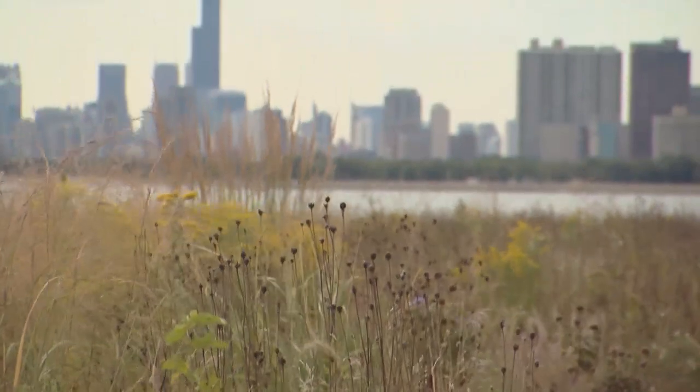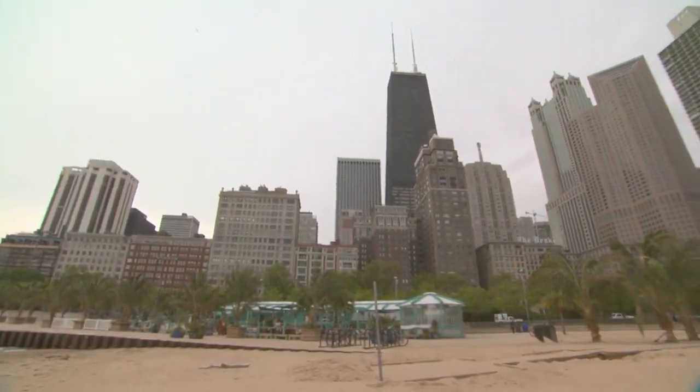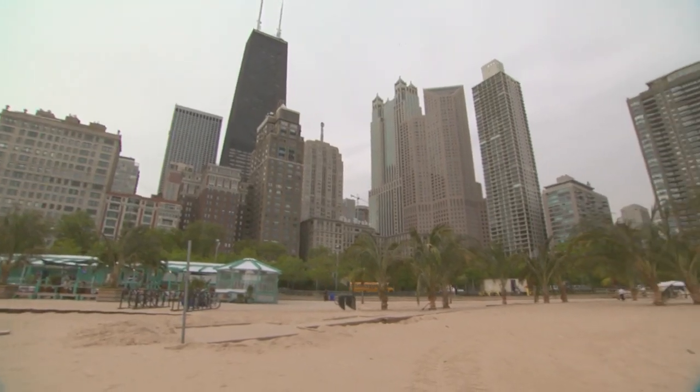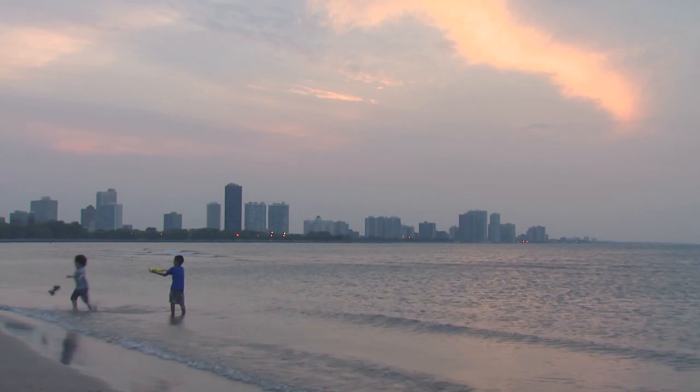Chicago's beaches are part of this glorious lakefront that is so unique to Chicago. With parkland all along our lakefront and 24 beaches that are free for the public to come and enjoy, it's a great way to see this gorgeous city.